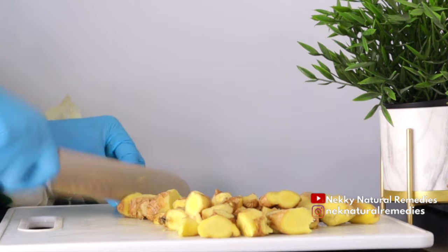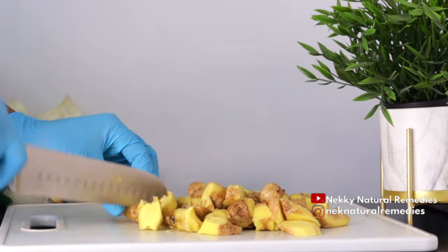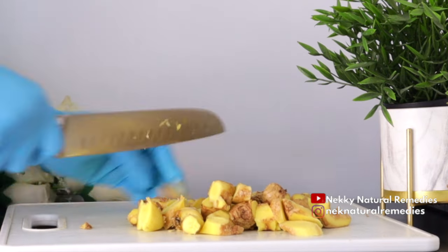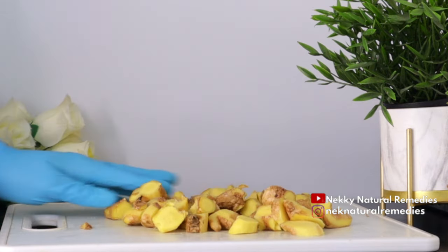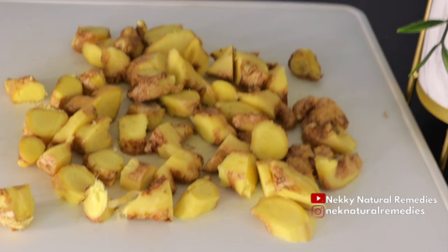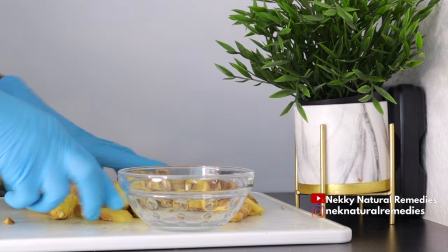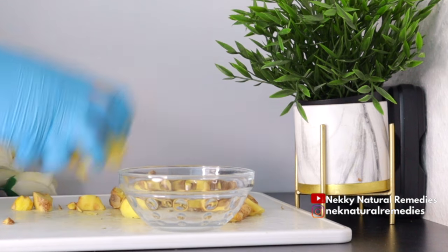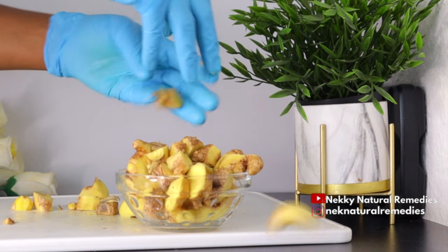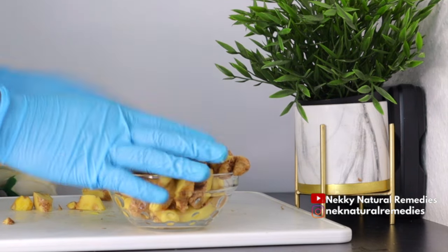Ginger also helps prevent cardiovascular disease because ginger works as a blood thinner, which is beneficial in preventing cardiovascular issues. Blood thinners like ginger reduce the risk of blood clots, which lowers the risk of heart attacks or strokes. Ginger also helps improve brain function — it reduces inflammation, protects the brain from free radicals due to powerful antioxidants, and improves memory function by increasing the neurotransmitters in our brain responsible for memory, focus, and reaction time.